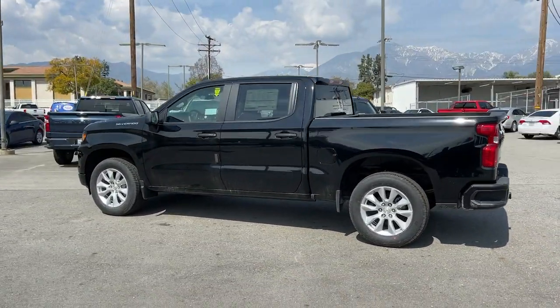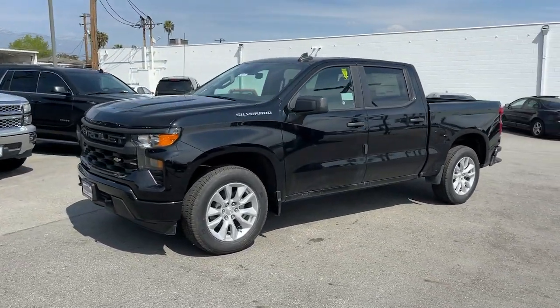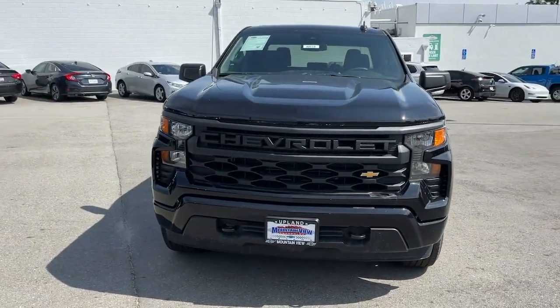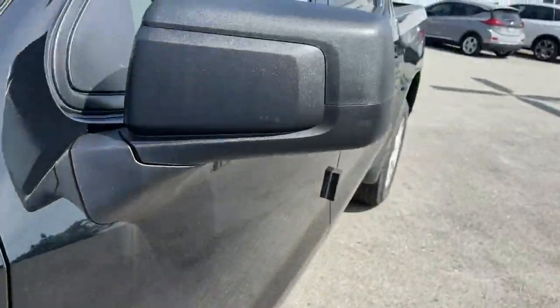The following are some of this vehicle's highlighted options: lane departure warning, keyless entry, satellite radio, heated mirrors, backup camera, remote engine start, lane keeping assist, keyless start, rear AC, and power driver seat. Powerful versatility meets comfortable convenience in the Silverado 1500.